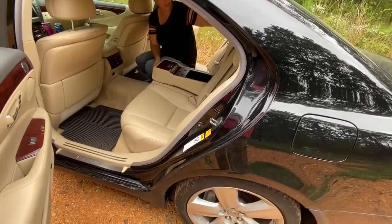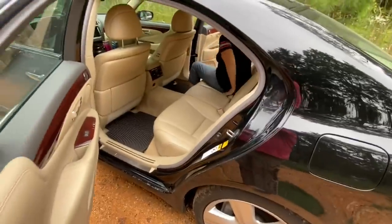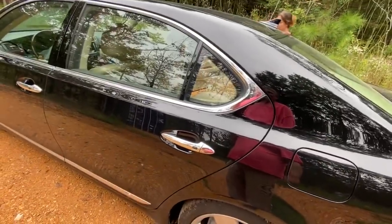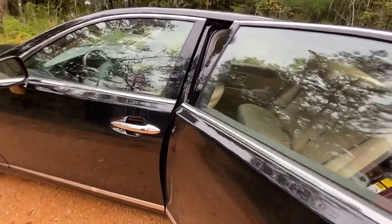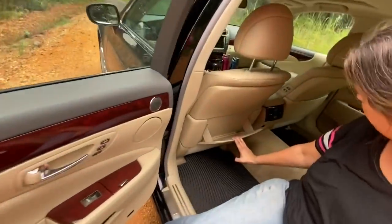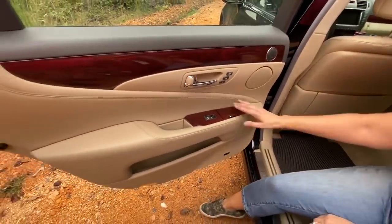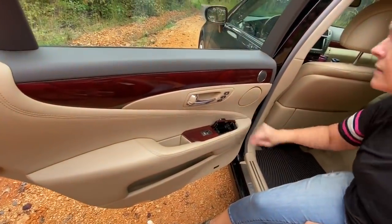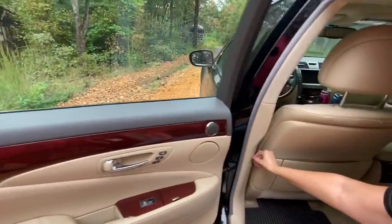It's a huge car. You can close the door just a little bit and it sucks itself shut — that's cool. There's a lot of room on the sides too. I believe it's about 360 horsepower, and it even has air vents back here. I don't think any of this has ever been used.